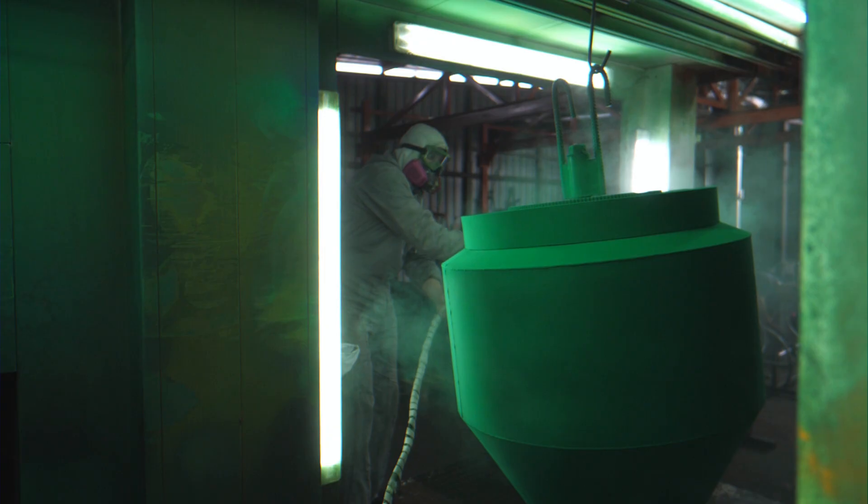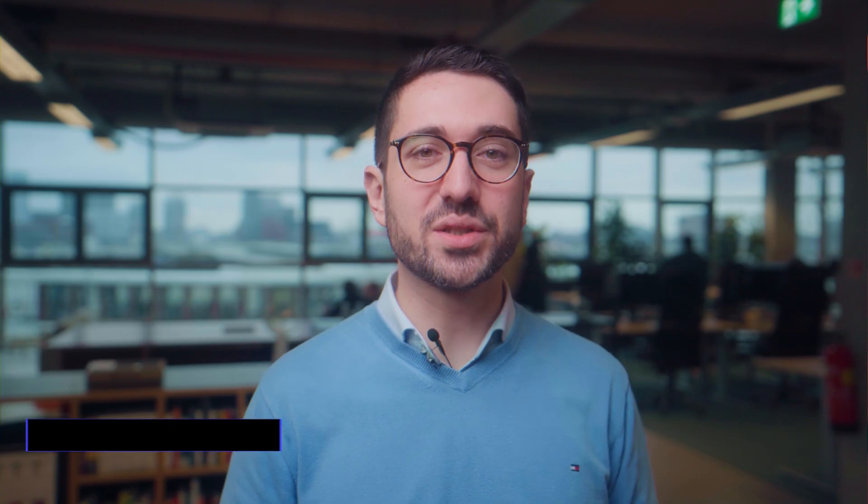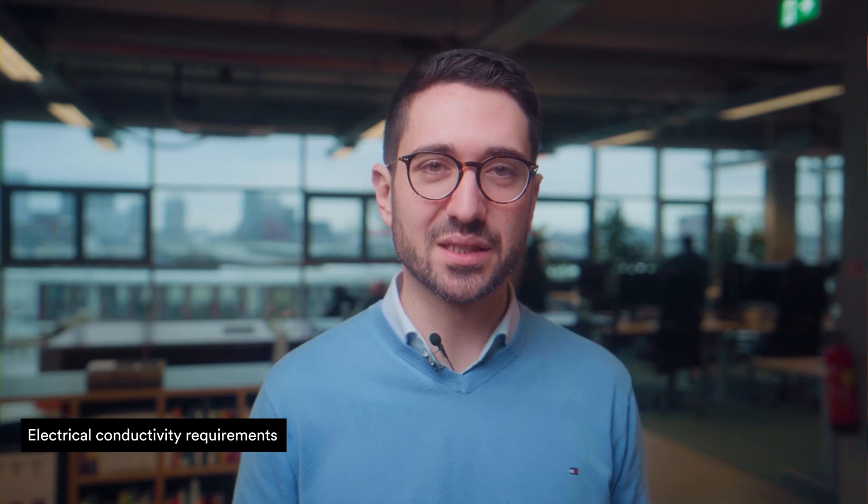Powder coating is often more cost-effective for large production runs. For small batch and one-off projects, the initial setup costs for powder coating equipment may make it less economical compared to other coating options. Powder coatings can have insulating properties, which may be undesirable for parts that require electrical conductivity. Some powder coatings may not offer optimal UV resistance, leading to fading or degradation when exposed to prolonged sunlight.